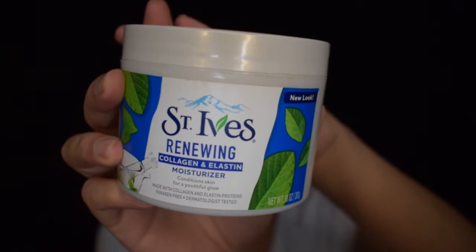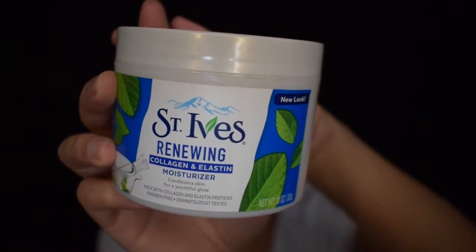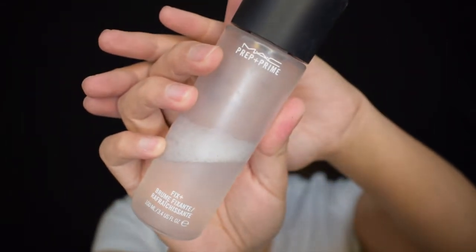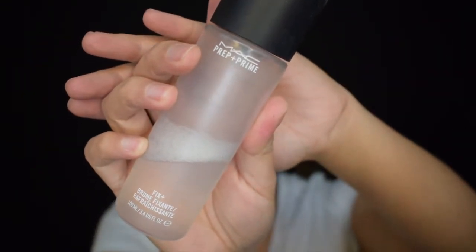So guys, to start, make sure that our skin is freshly washed before we put it on. For the moisturizer, I use the St. Ives Renewing Collagen and Elastin Moisturizer. I also use the MAC Prep and Prime Setting Spray for additional hydration.